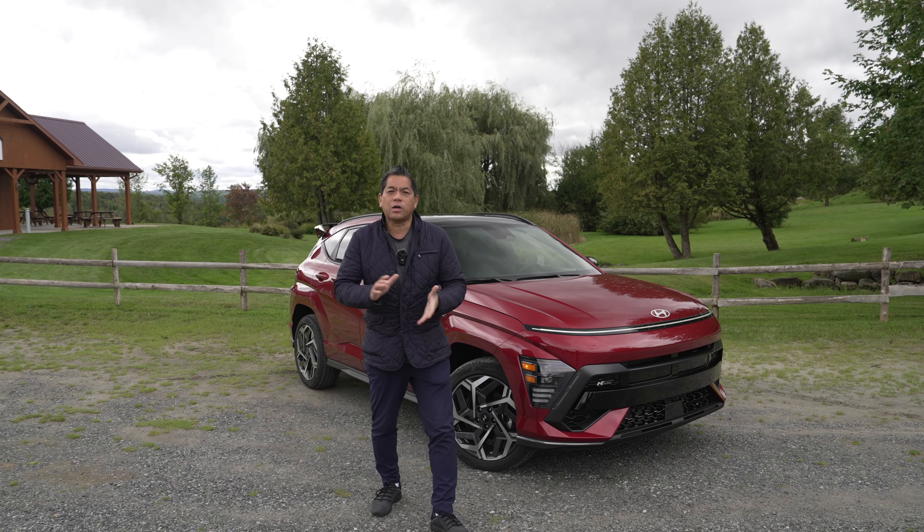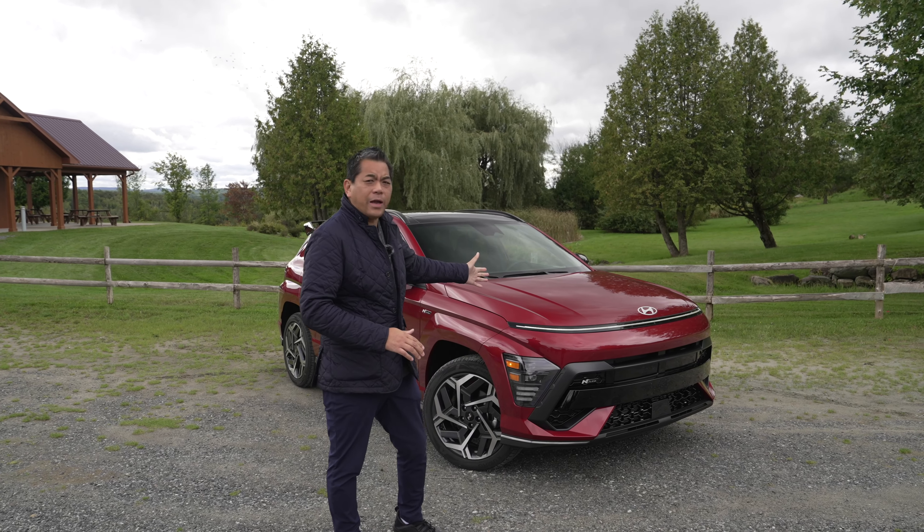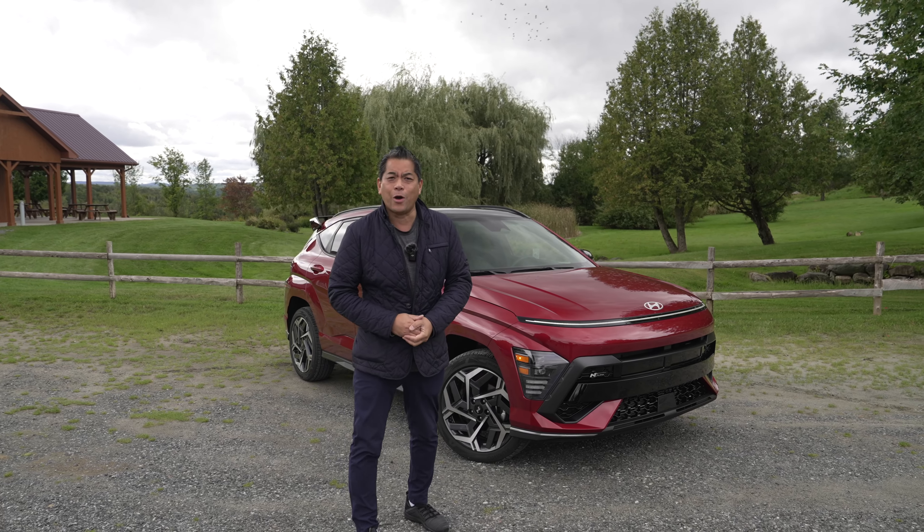Welcome to beautiful Montreal, Quebec. We're here to check out the brand new 2024 Hyundai Kona.